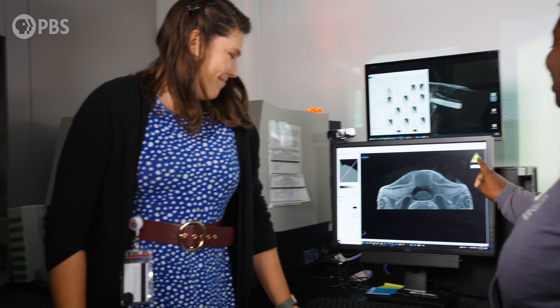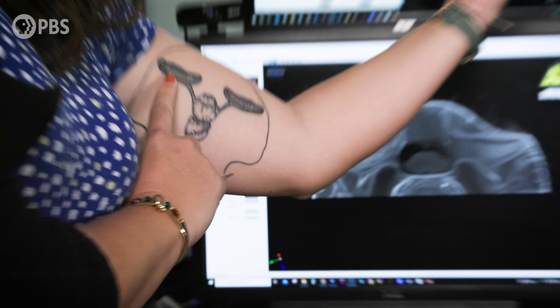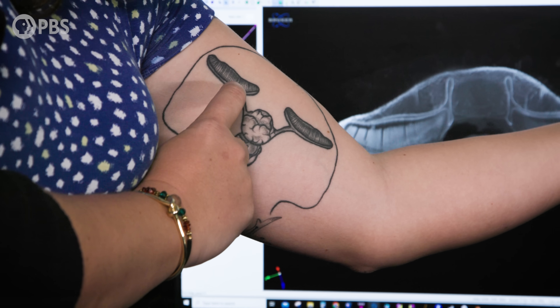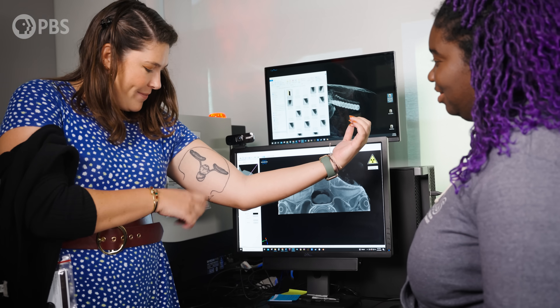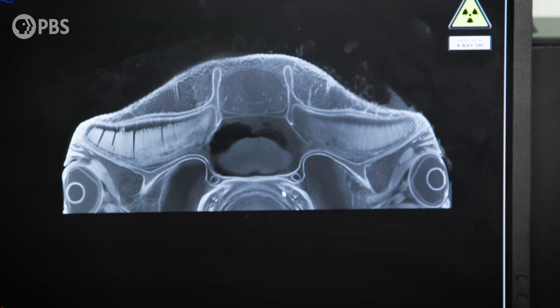Lauren, don't you have a tattoo of this exact thing? I do — you can see the rosette, the olfactory bulb, the olfactory peduncle, and then the brain right there. Bonnet heads got to have bonnet heads on me. But I'm getting a little hungry — do you want to grab a snack?